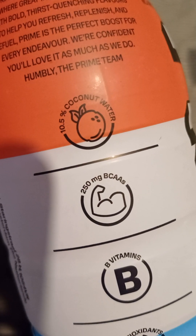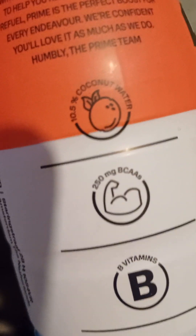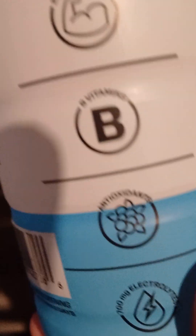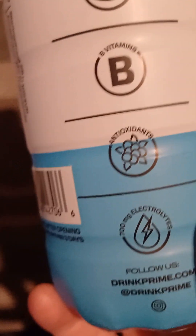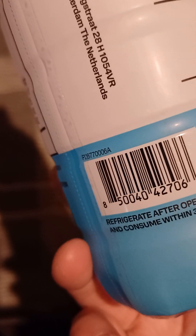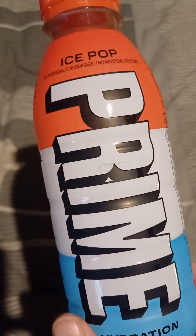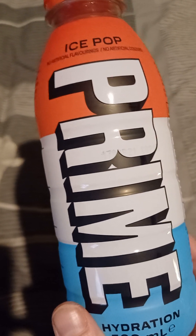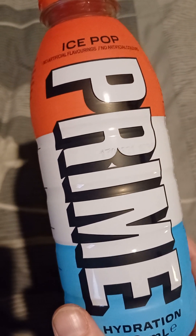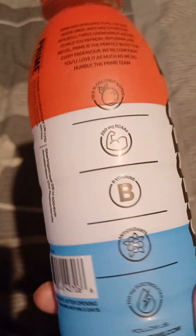And then we've got coconut water, some muscle thing going on, B vitamins, antioxidants — always good — and electrolytes. I am not sponsored by Prime, but this is my opinion: it's worth getting, especially when it's on offer. It tastes nice with all the health benefits — vitamins, etc.